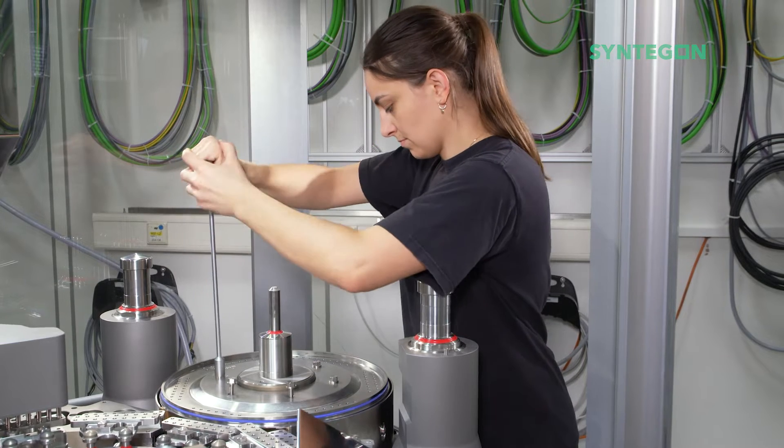Hello, my name is Franziska Schmiede. I'm happy to present our dosing disc portfolio for the GKF capsule filling machines. Basically, we distinguish between fixed and adjustable dosing discs.